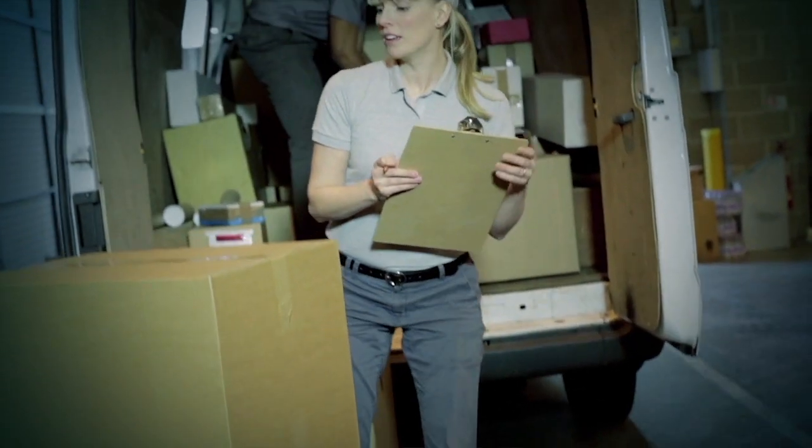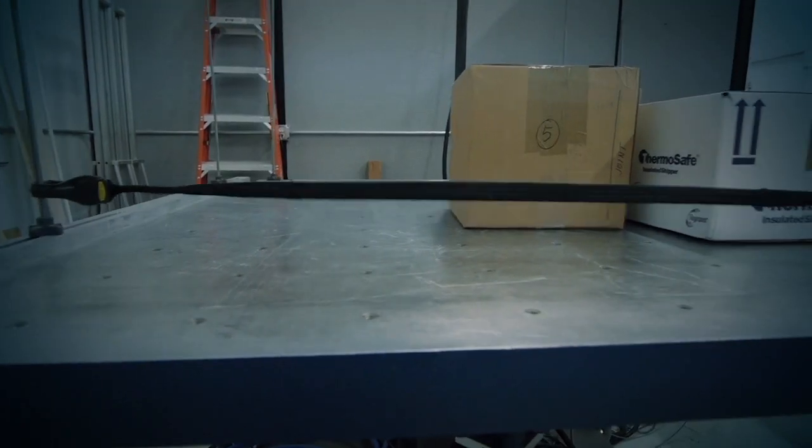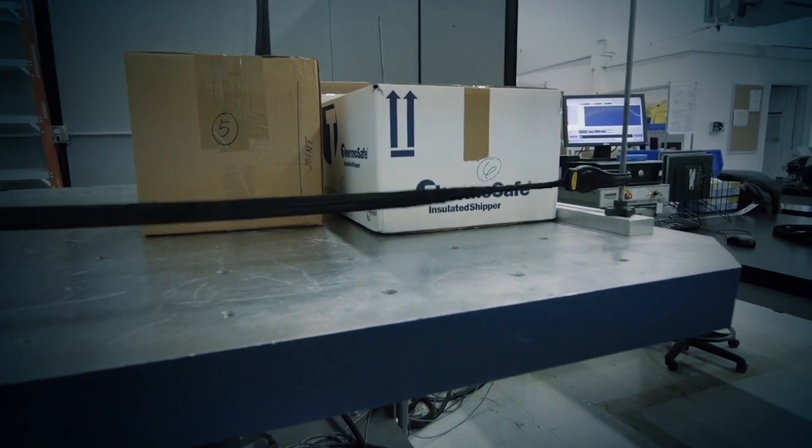Dynamic loading is what a package experiences when it's on the bottom of a stack in the back of a truck. We simulate dynamic loading on the vibration system by placing a load on top of a package and running a vibration profile.